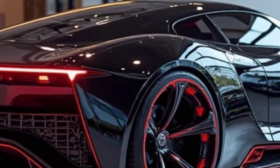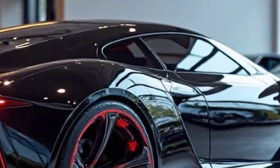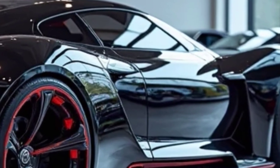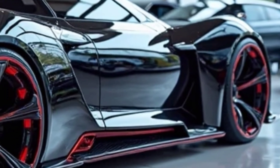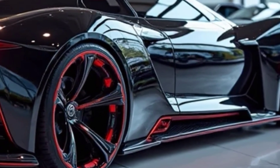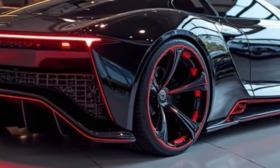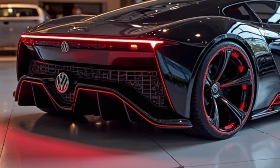Step inside the cabin and you'll find a perfect blend of heritage styling and next-generation tech. The dashboard features soft touch materials, ambient lighting, and a curved OLED touchscreen that handles everything from navigation to entertainment. A fully digital cockpit and heads-up display keep the driver informed without distraction. The sporty bucket seats are covered in a mix of Alcantara and leather, offering comfort for cruising and support for hard cornering.